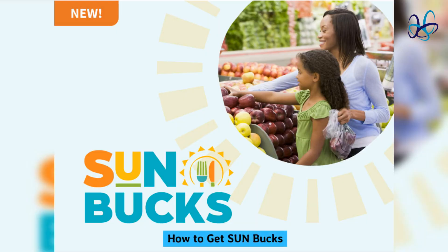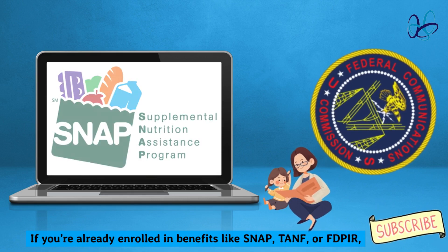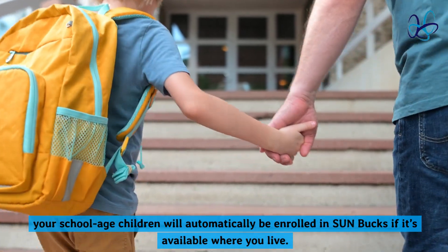If you're already enrolled in benefits like SNAP, TANF, or FDPIR, your school-aged children will automatically be enrolled in Sun Bucks if it's available where you live.